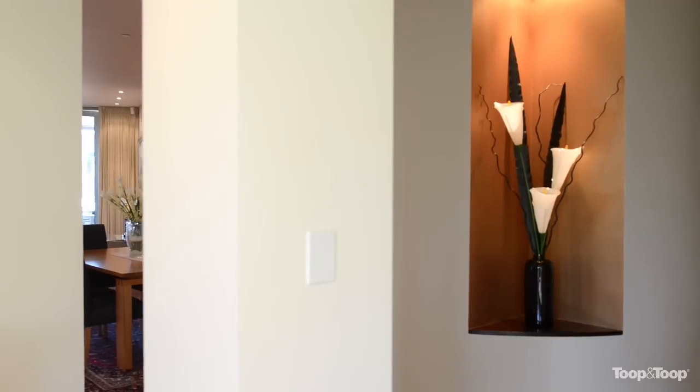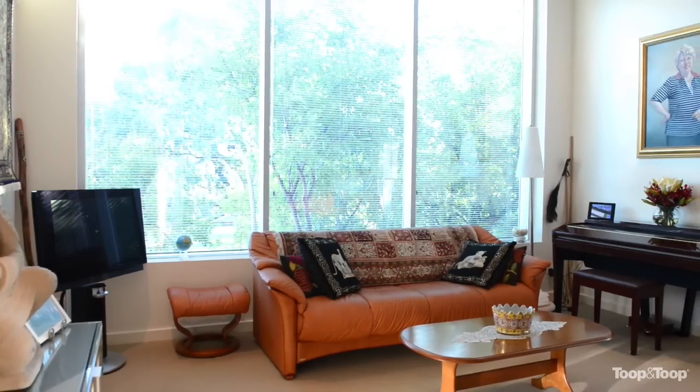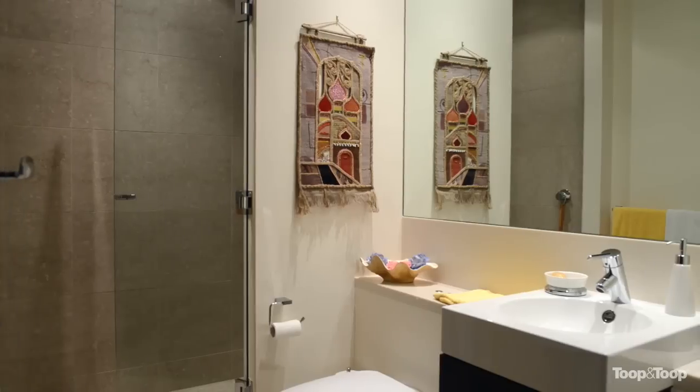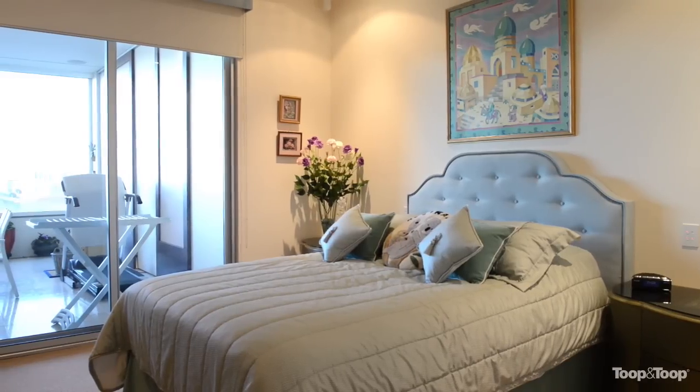As you enter the apartment, there's a large light study to the left that looks out onto the picturesque parklands, and a generous second bedroom with ensuite and north-facing sliding glass windows leading onto the terrace.